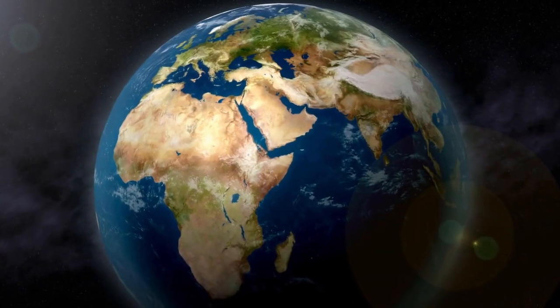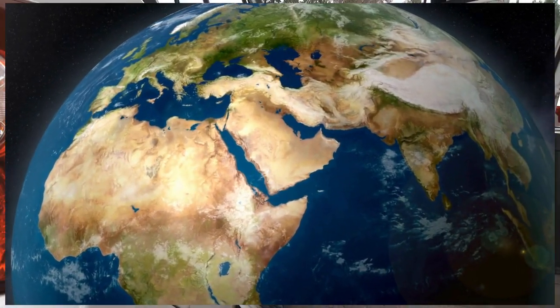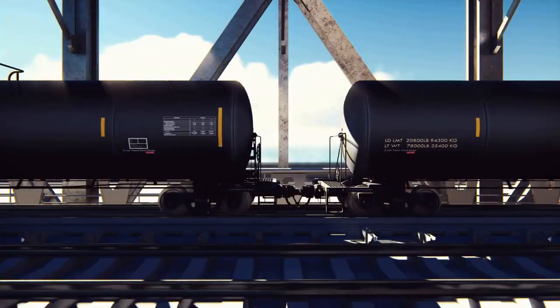So, there you have it — the logistics of petrol, from its source deep underground to the gas pump where you fill up your car. It's a fascinating journey that powers our modern world.